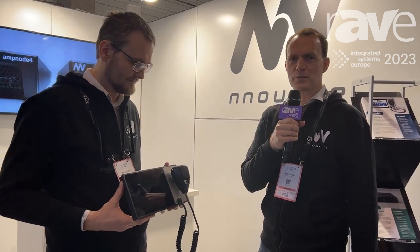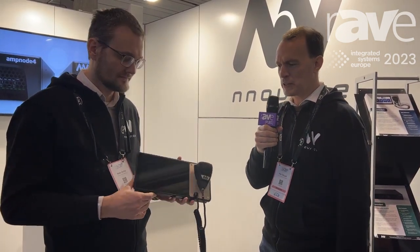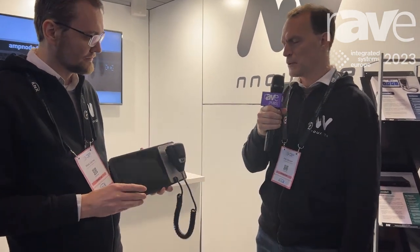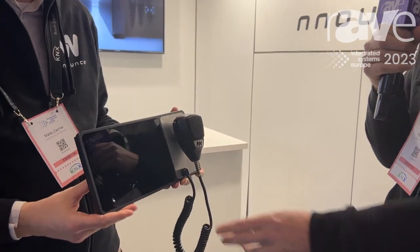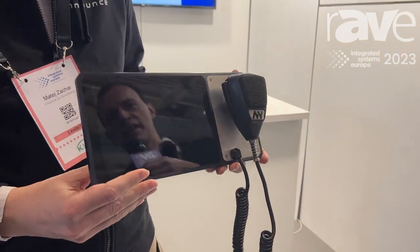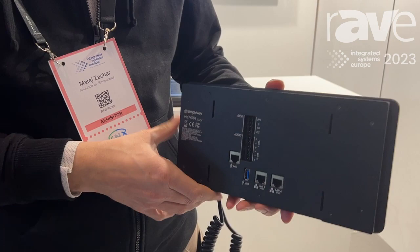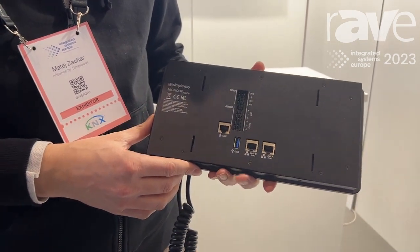Hi everyone, I'm Petr Autopal from SimpleWay, and this year we're introducing a new version of our popular mic station, the Mic Note 2. The new generation of this product comes with enhanced features — it's a bit slimmer, we've improved the form factor, and we've improved a lot of the features in it.